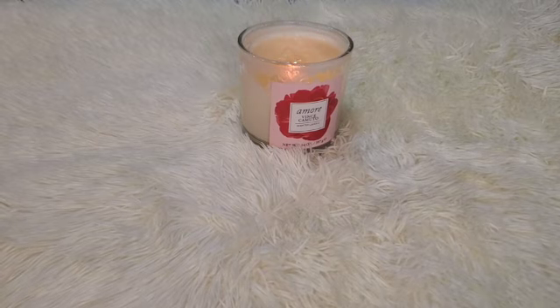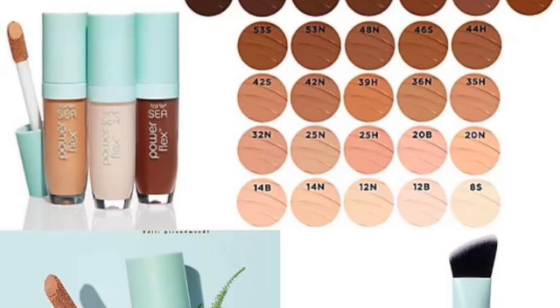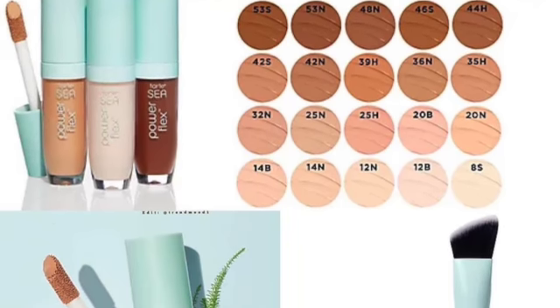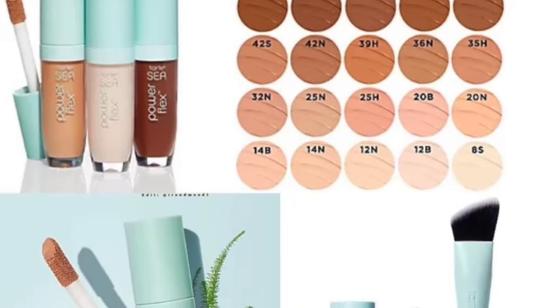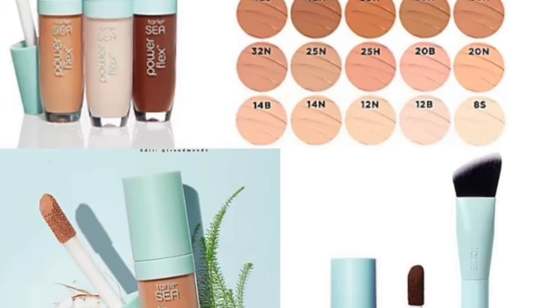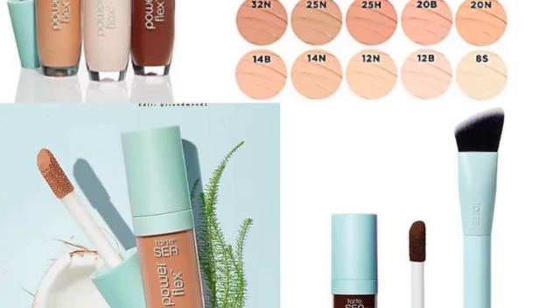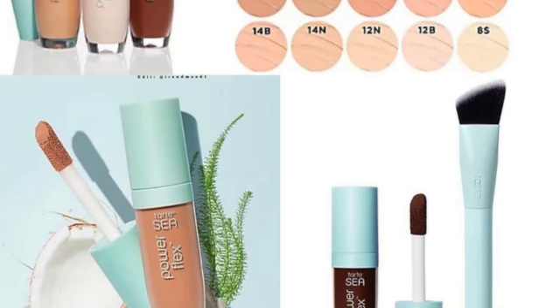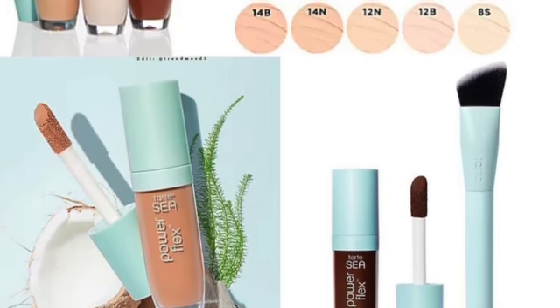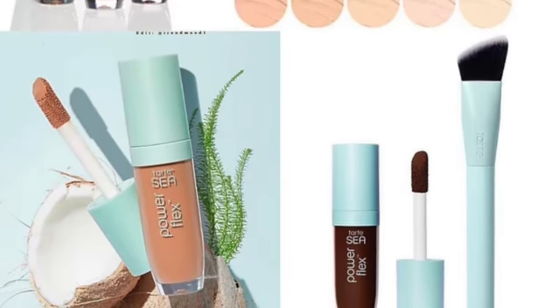Available now is the new Power Flex Concealer by Tarte. This one delivers weightless full coverage with the appearance of a natural-looking matte finish. It features HydroFlex technology, 16-hour long wear, and a 16-hour crease-proof formula that blurs and brightens the appearance of dark under-eye circles while feeling like an eye cream with 24-hour hydration. It's vegan, waterproof, and sweat-proof. It comes with a concealer and a brush for $28.